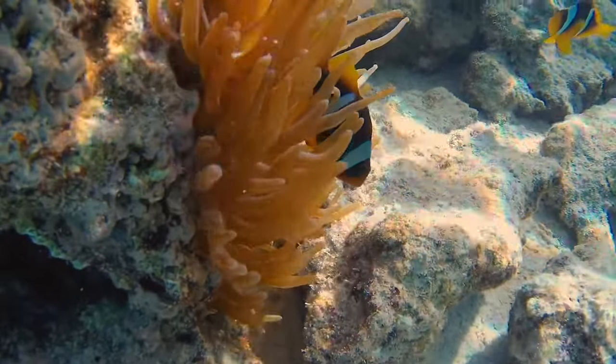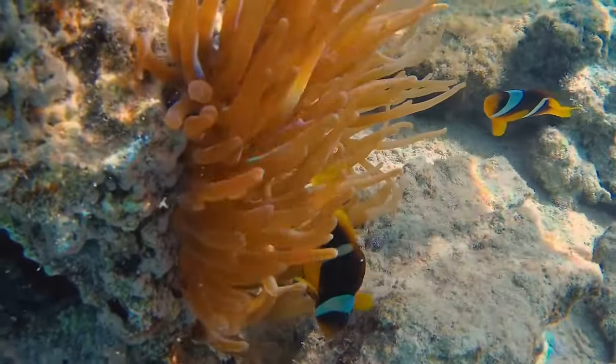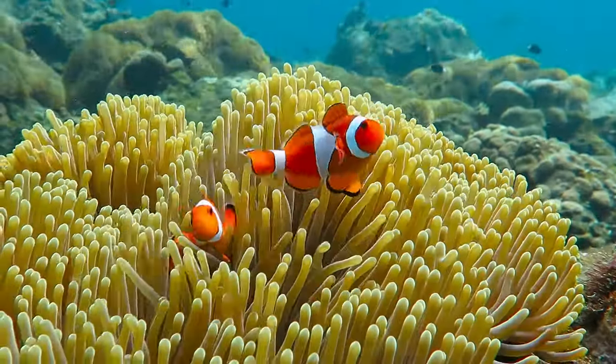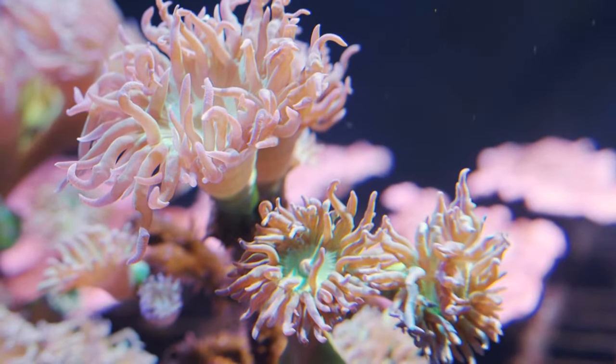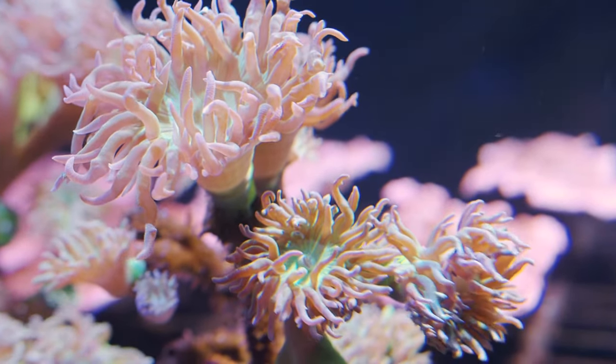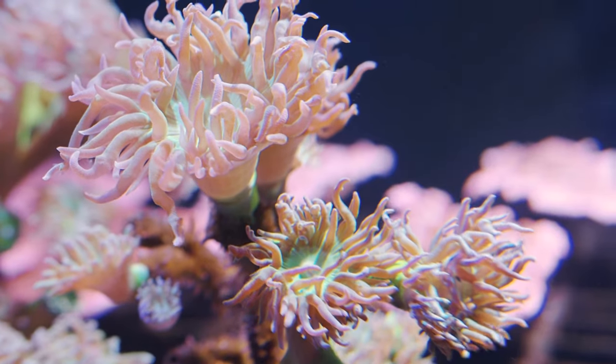Some corals get the energy they need from algae living within their tissue. The algae makes food by photosynthesis and transfers the food they make to their host corals. In exchange for this generous supply of food, the corals provide the algae with a safe place to live.